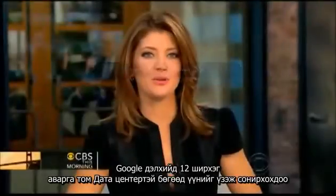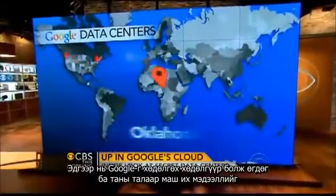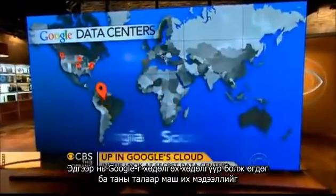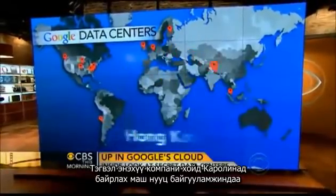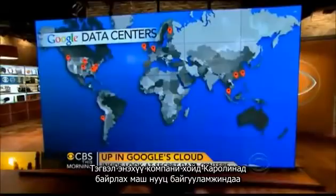Get ready to go inside Google's cloud. The tech giant has 12 data centers around the world. They are the engines that make Google run and they contain a lot of sensitive information about you. Now for the first time, the company has invited cameras inside its top secret facility in North Carolina. Michelle Miller went along for this story that you'll only see here on CBS This Morning.